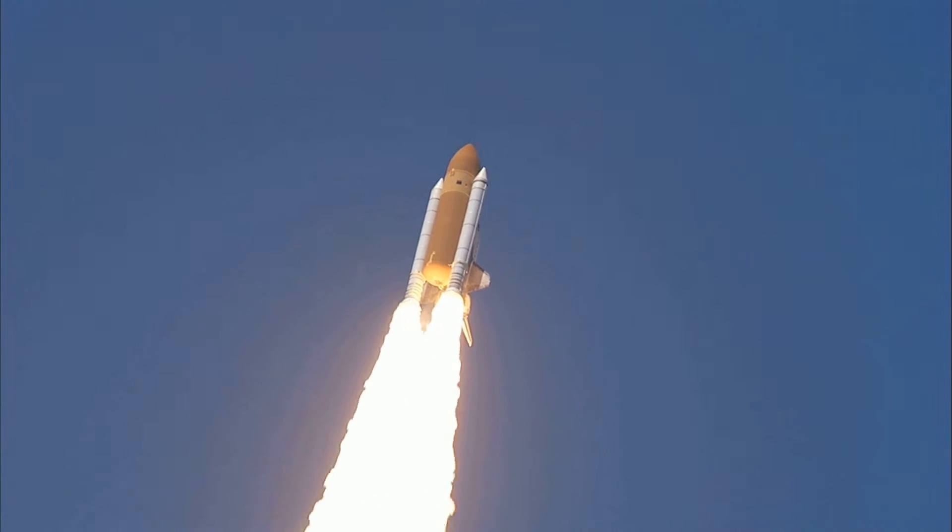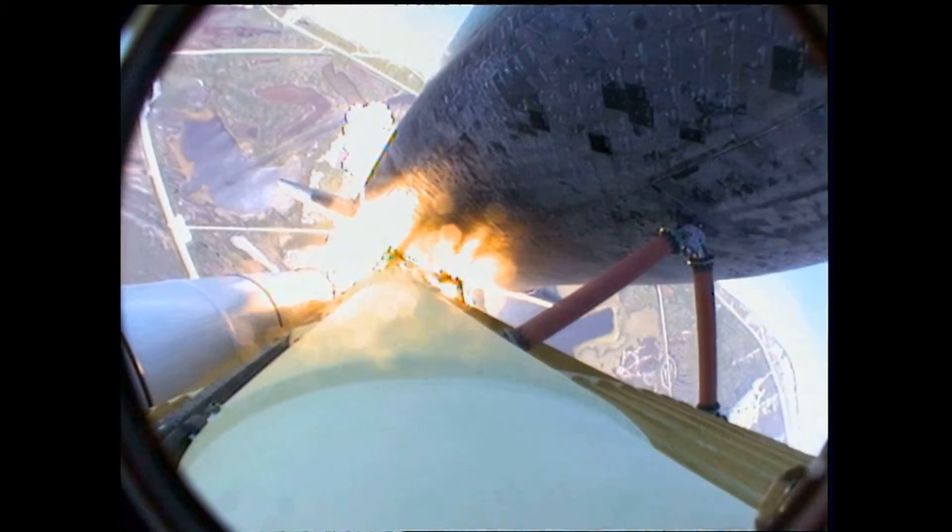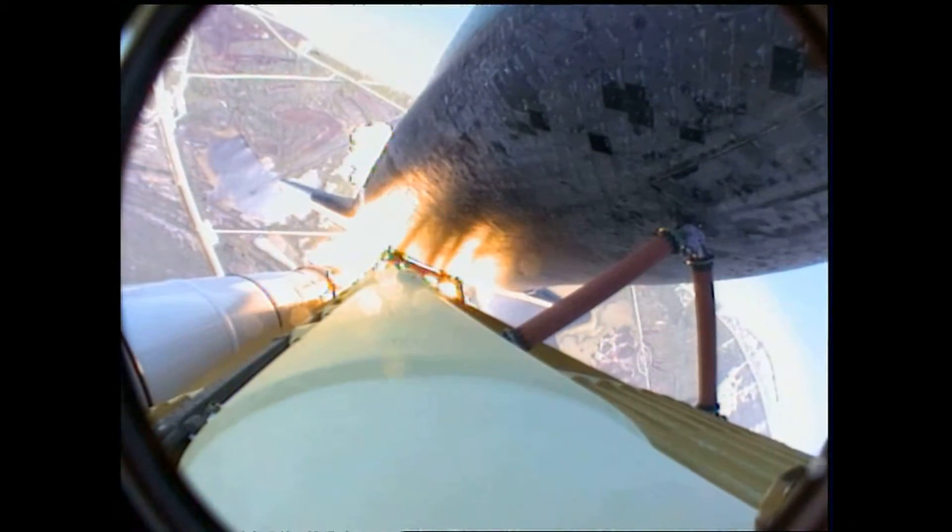Atlantis is in a heads-down position on course for a 51.6 degree, 136 by 36 statute mile orbit.